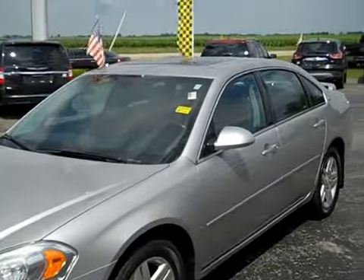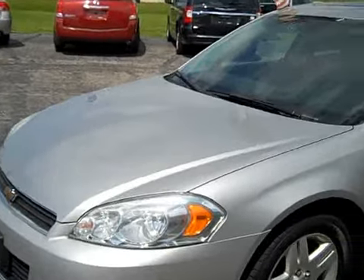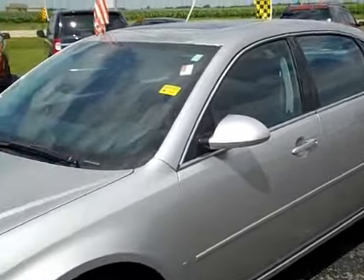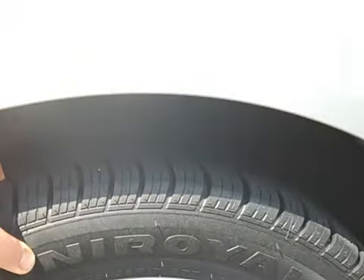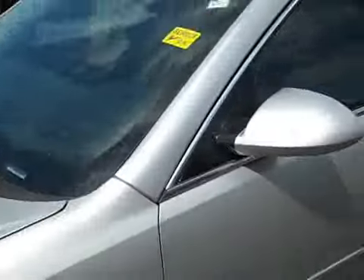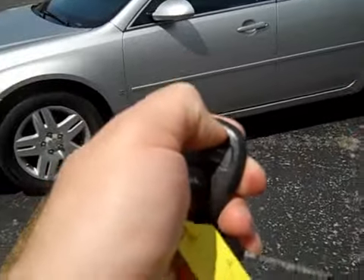Looks great — nice silver color. Excellent condition body considering it has 99,000 miles; I do not see a whole lot wrong with it at all. Good tires too — recently new, I would say these only have a couple thousand miles on them. Excellent condition tires, aluminum wheels, four-wheel disc brakes, and it's got auto start on the key fob.